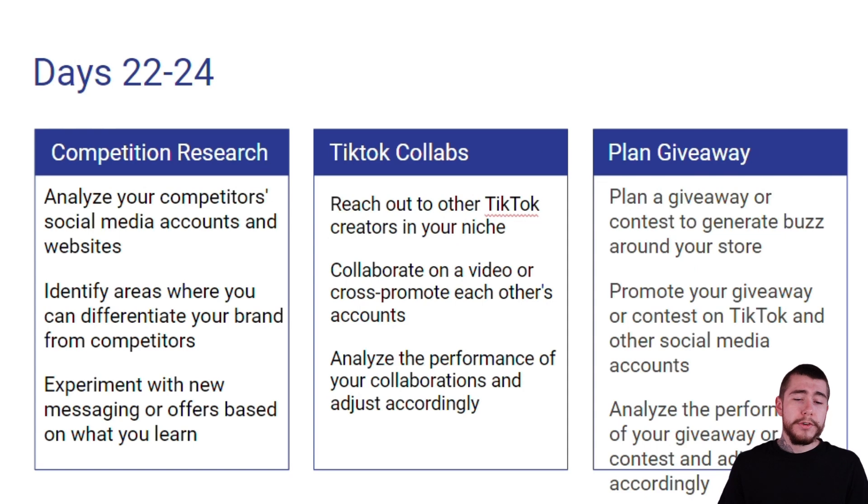On day 22, researching our competition, we're going to analyze our competitors' social media accounts and their websites. We're going to identify areas where we can differentiate our brand from our competitors, and experiment with new messaging or offers based on what we learn from this competition research.